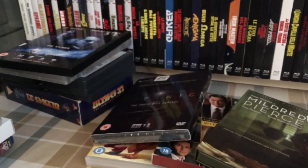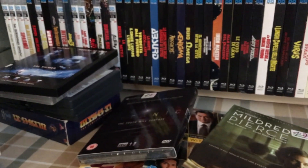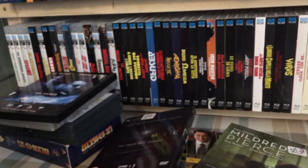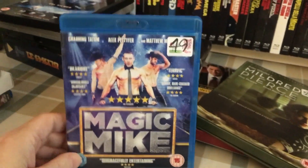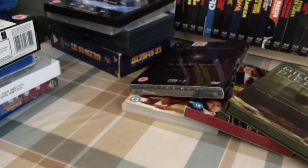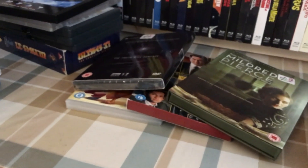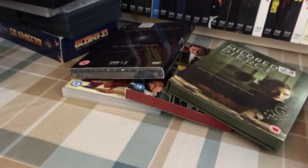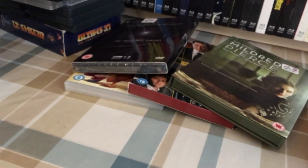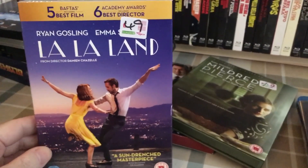Now the ones I picked up this morning — these all come from Age UK, all part of the four for 99p. So that's Blu-ray Magic Mike, also on Blu-ray National Treasure 2, and not on Blu-ray — although I am curious about this film, not enough to buy it on Blu-ray just yet — La La Land.